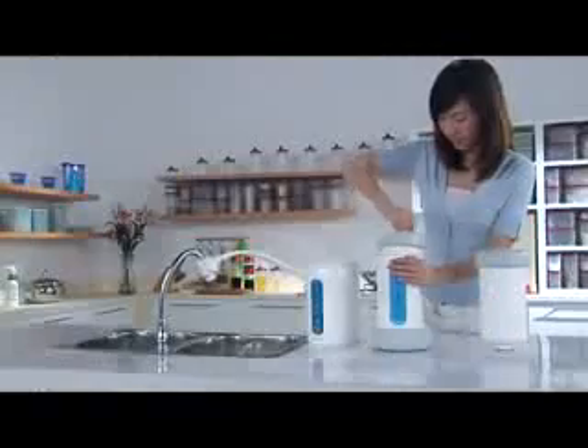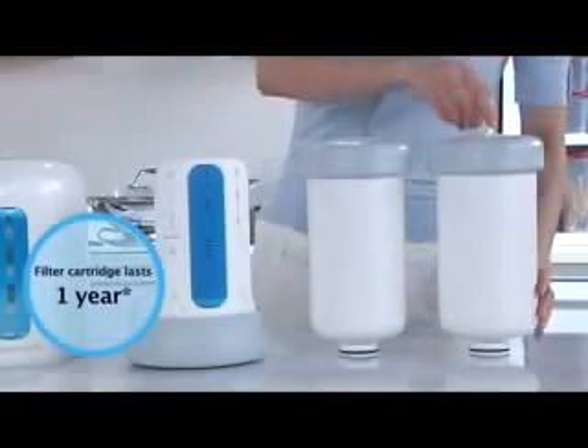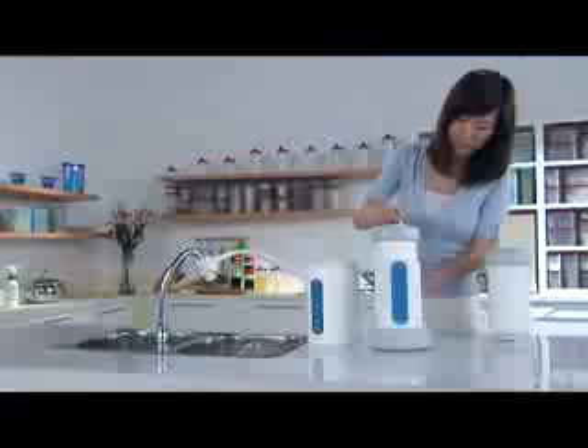On an average, the filter cartridge lasts up to one year, while the enhancement tank can last up to four months.